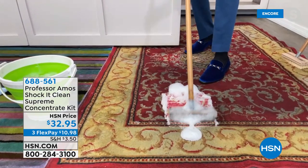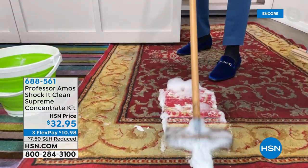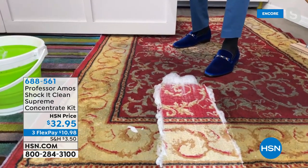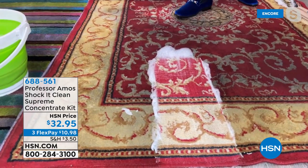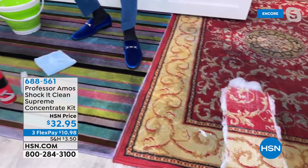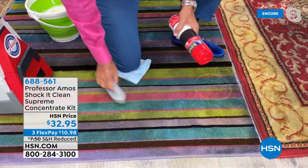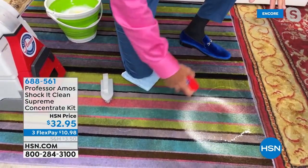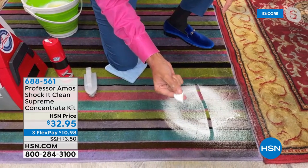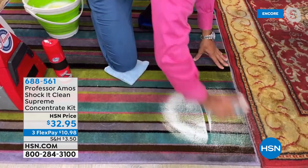It breaks the stain down to small particles that you vacuum away — this isn't just cleaning, it's restoring the carpet by breaking down the stain and odor and bringing back the color. Amos's dad taught him that floors are the foundation for home decoration: if the floors don't look right, nothing else will. Consumer products from the store use soap made from animal fat — it's sticky, oily, and attracts new dirt rapidly, turning carpets gray and grimy.